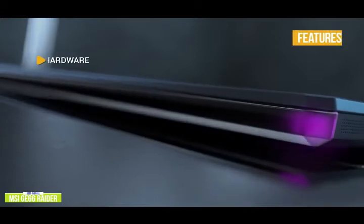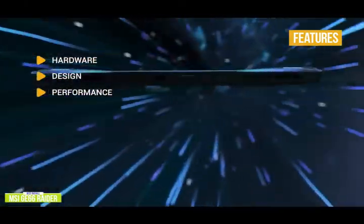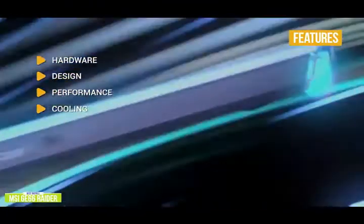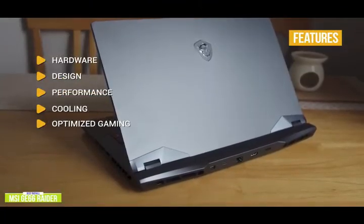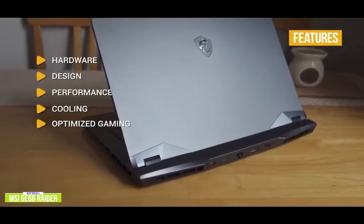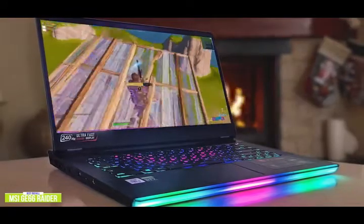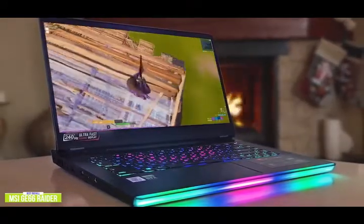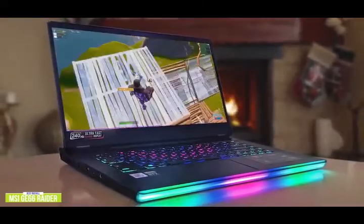The key features are: hardware — some of the best hardware available, especially in a laptop. Design: attractive exterior and a ton of I/O. Performance: can crush demanding AAA games with ease. Cooling: MSI's cooling system does a great job at keeping internal temps low thanks to well-designed vents and strong fans. Optimized gaming: fast 300Hz refresh rate with just 3ms response time for ultimate gaming. If you're looking for one of the best gaming laptops available right now, this is it. The MSI GE66 Raider is an absolute heavyweight of a gaming machine and you'll have very few regrets with your purchase.